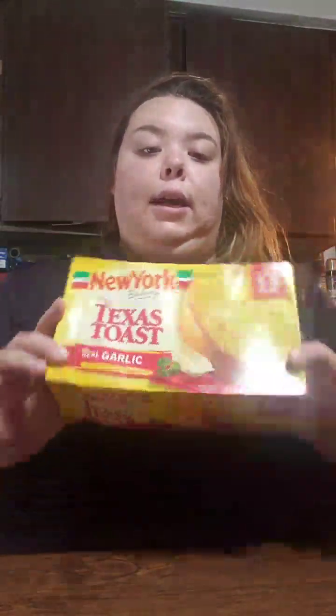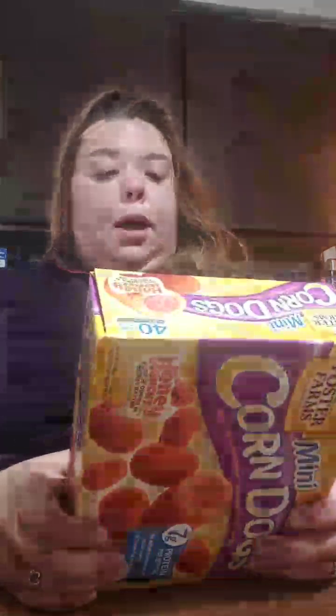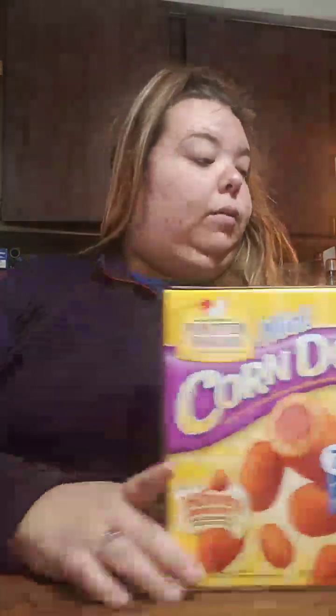And then I got some garlic bread — Texas toast. Some mini corn dogs; I was craving those so I picked up some of those. And some sour cream.